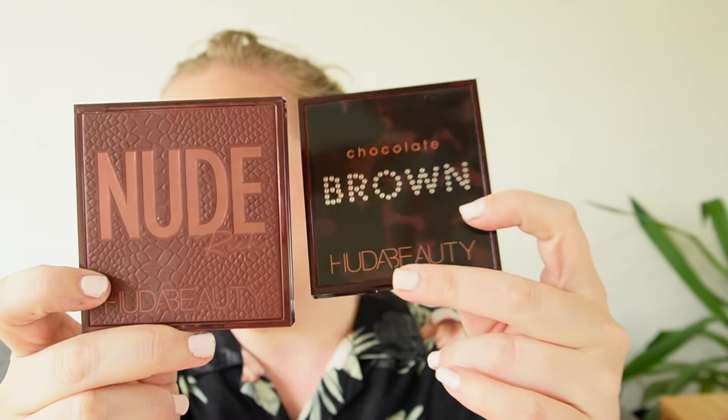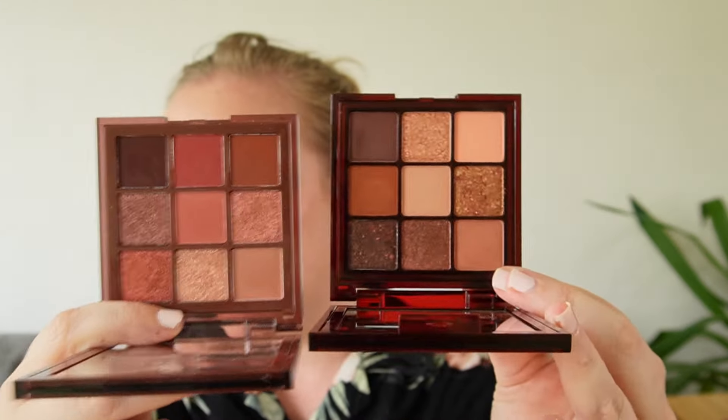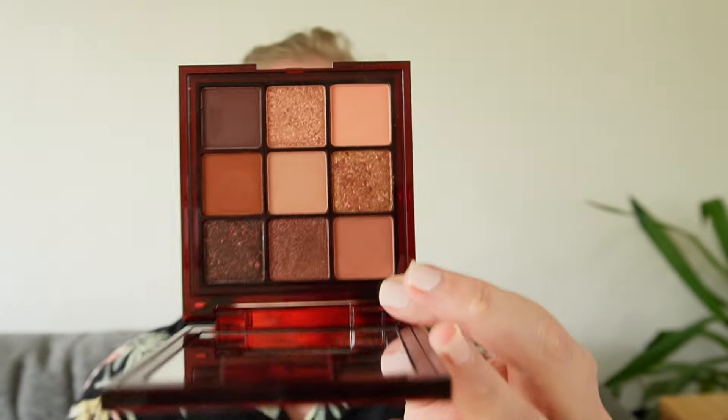Two more little Huda Beauty palettes: the Nude Rich and the Chocolate Browns. Similar to the Purple palettes, these are actual neutrals but a little bit rich and saturated for me — aimed towards people with darker skin tones. I bought these to complement some of my other Huda Beauty nine-pans, and that's how they work really well. If I want to get more out of my lighter neutral palettes I use one of these, and it works really well every time. These are lovely palettes with great quality, but none of these little Huda Beauty nine-pans end up being standalones in my makeup collection.